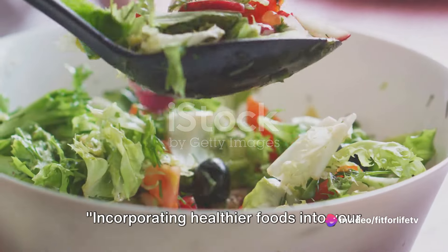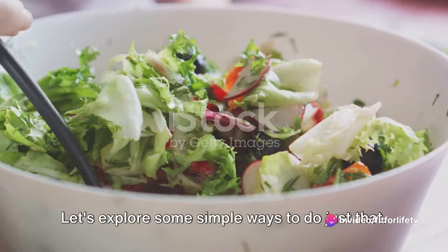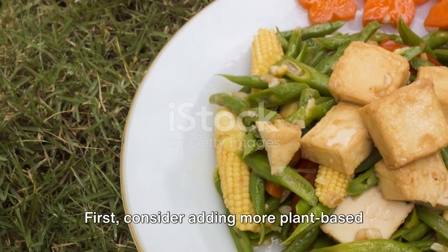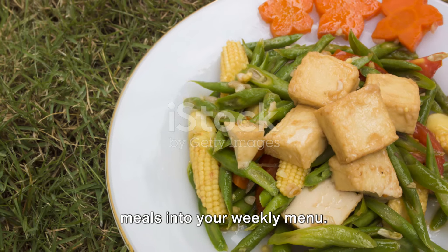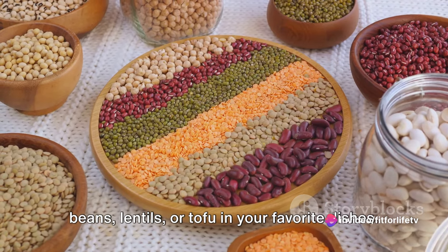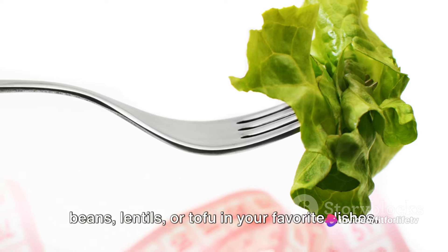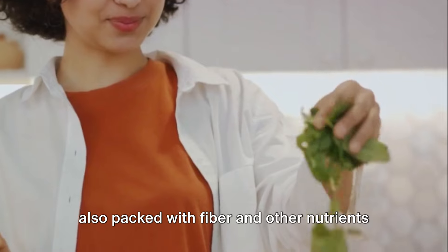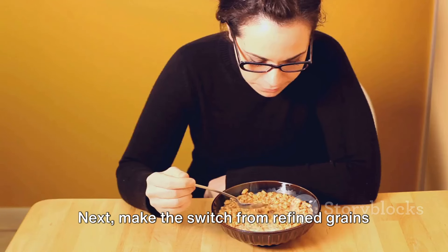Incorporating healthier foods into your diet doesn't have to be difficult. First, consider adding more plant-based meals into your weekly menu. This could mean swapping out meat for beans, lentils, or tofu in your favorite dishes. These foods are not only delicious, but also packed with fiber and other nutrients that help lower cholesterol levels.